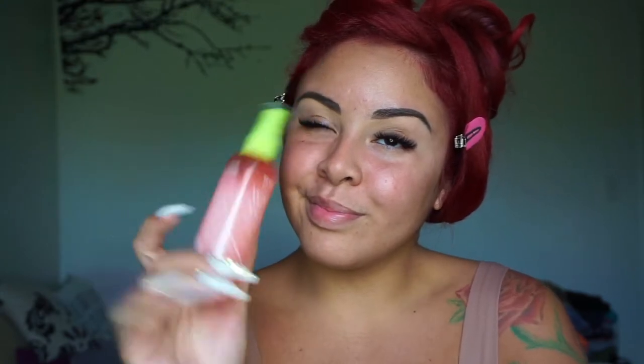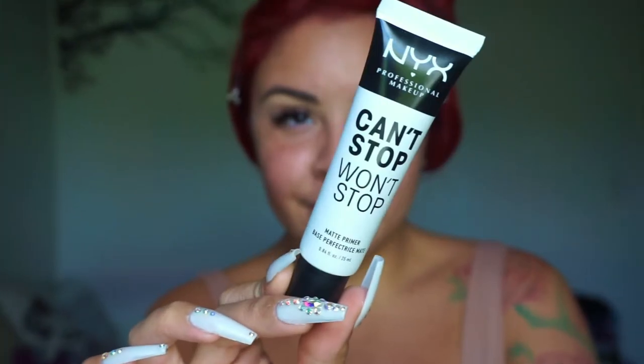I am moisturizing and refreshing my face with the Trader Joe's Watermelon Facial Toner. I have become so obsessed with this, you guys have no idea.